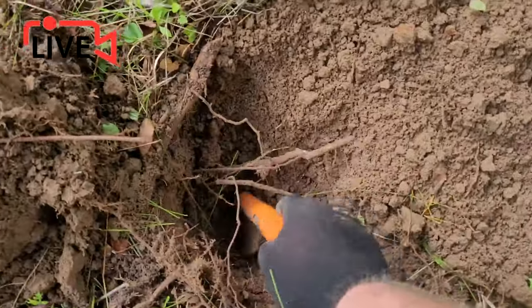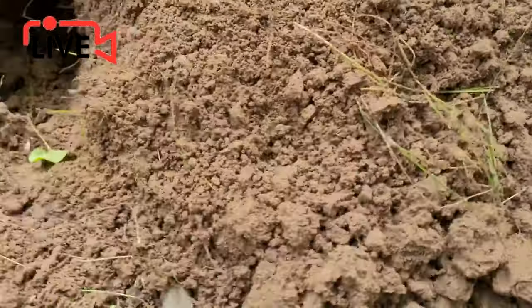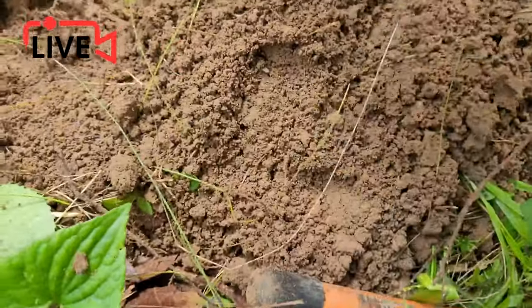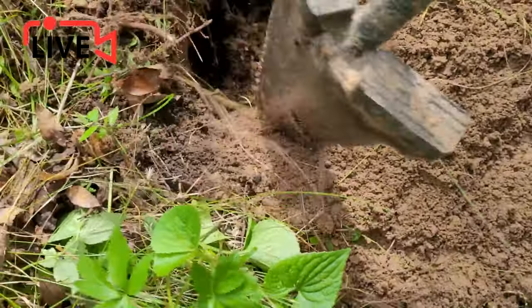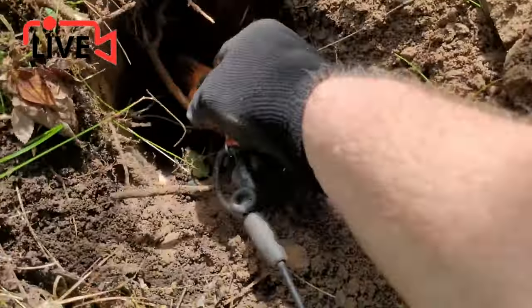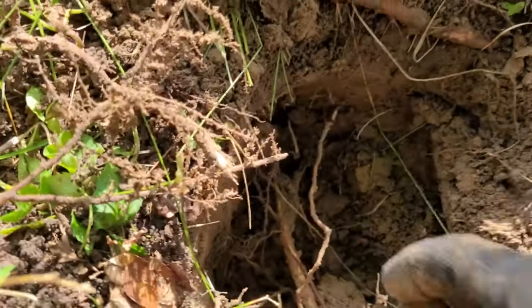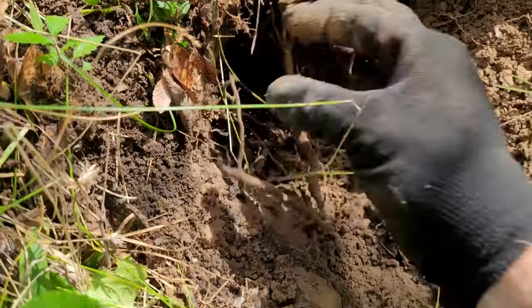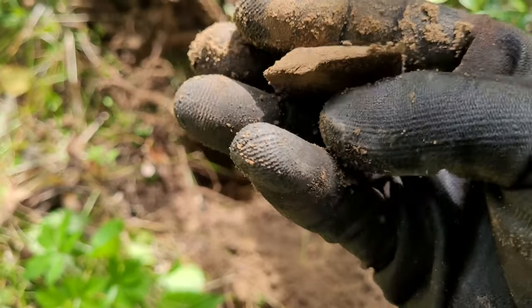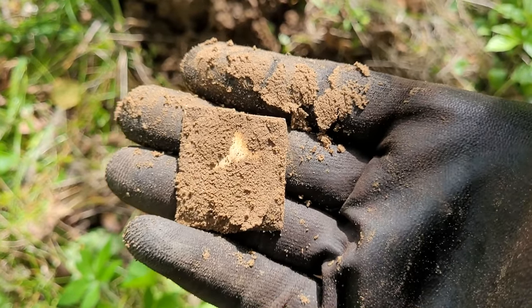Whatever it is, not a coin. That's why it's ringing up so good. I thought I would live dig it anyway just to see - just a piece of aluminum. Boy, they ring up good. Bazinga!